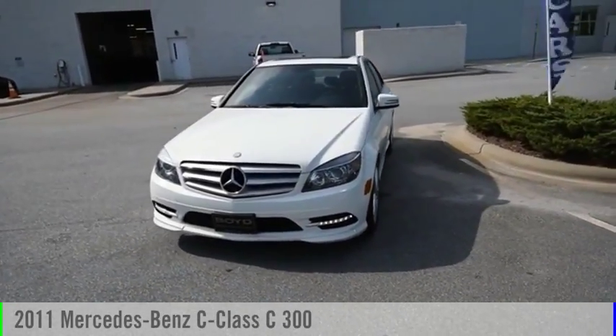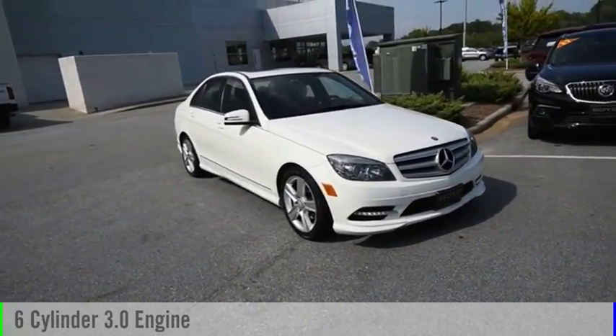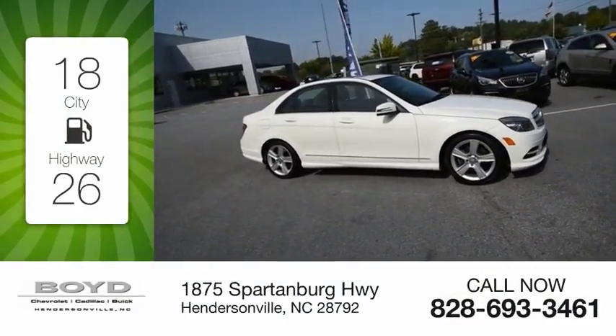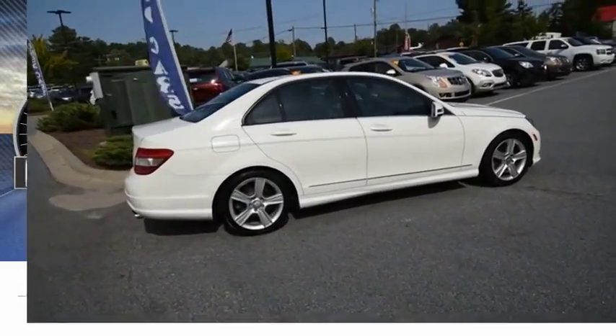You are going to love the 2011 C-Class. This vehicle is powered by a rear-wheel drive, 6-cylinder, 3.0-liter engine. Great fuel efficiency saves you money by requiring fewer trips to the gas station. This vehicle has less than 55,000 miles.